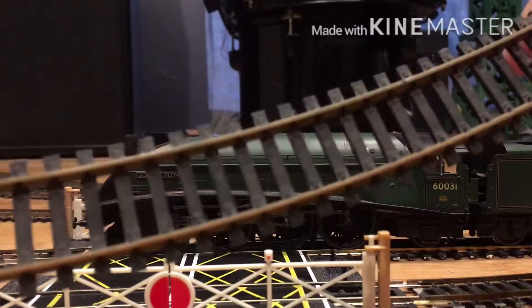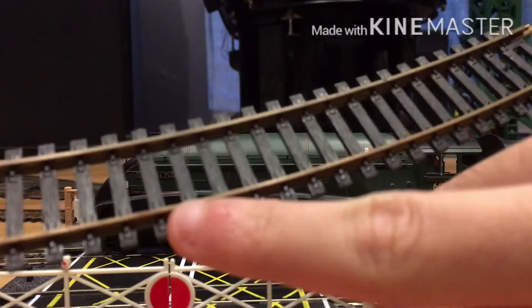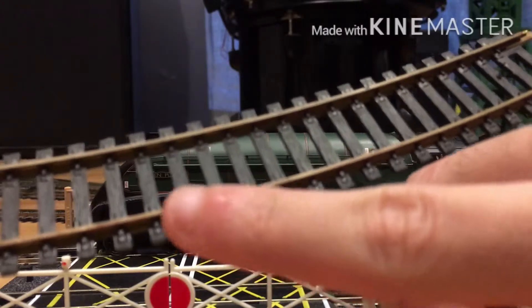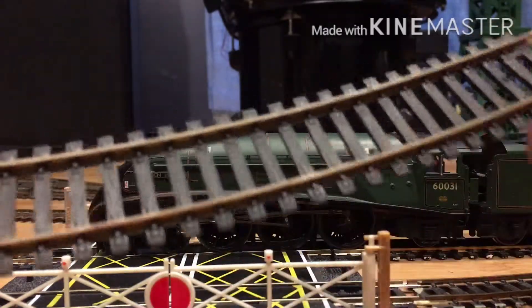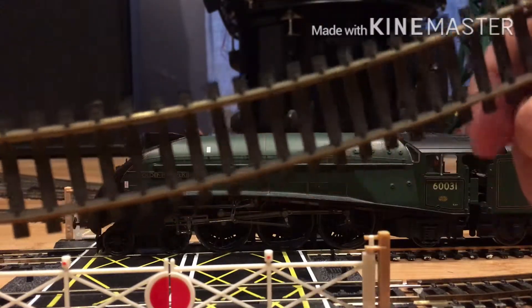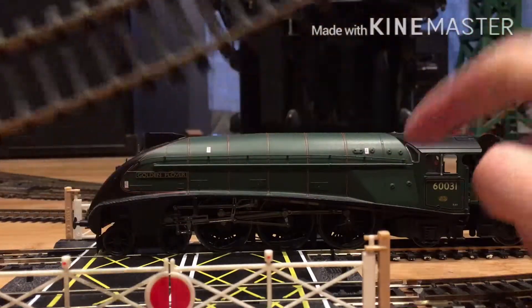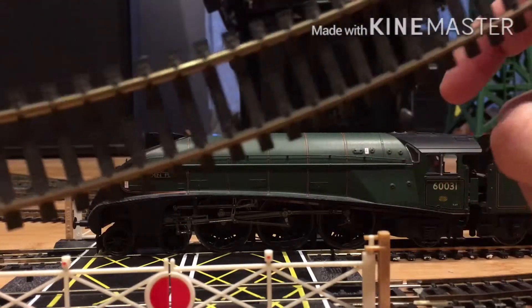If you use a microscope, you'll notice there are microscopic dents and scratches on the surface of the rails. This means the track will get dirty really fast and easily from dust and oils from your locomotives.